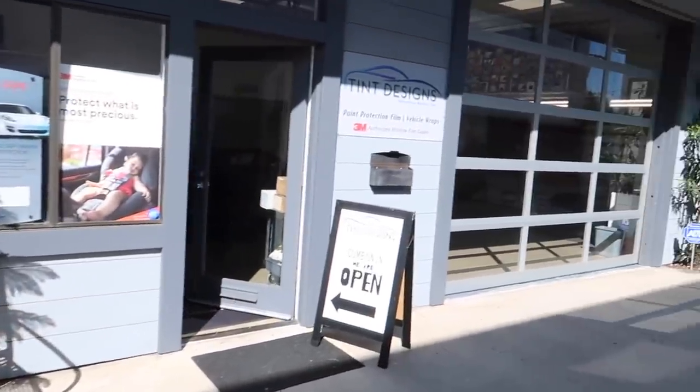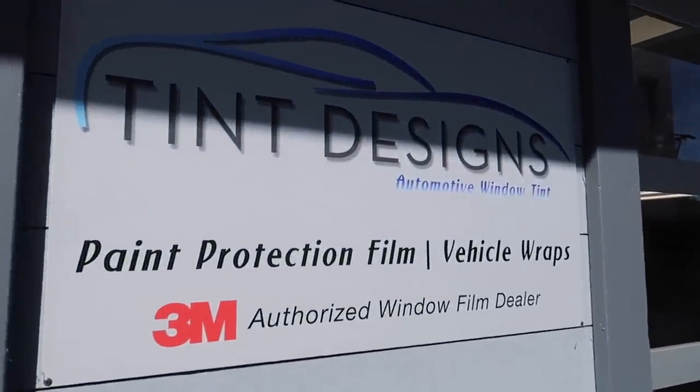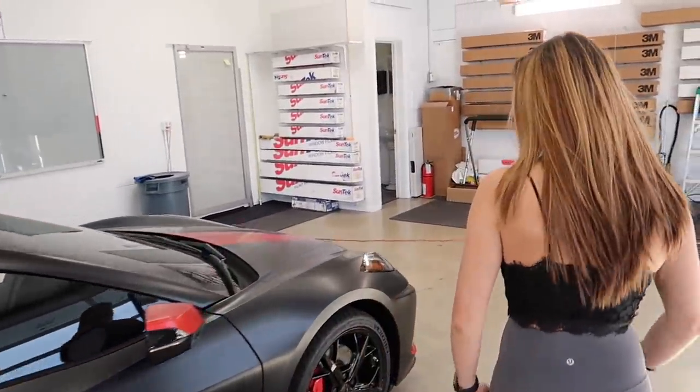Here we go — SB Tint Designs. If you guys need design work or tinting, this is where you come. What's up Hector? How are you? Holy shit! That is — oh, it looks like a Batmobile. Completely different! Did you clean this again? It is very clean.